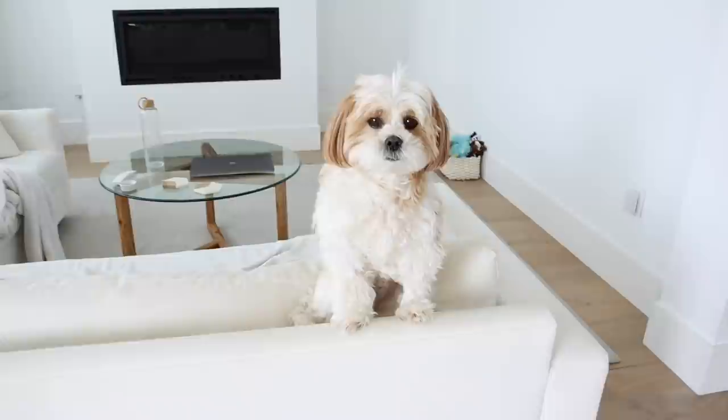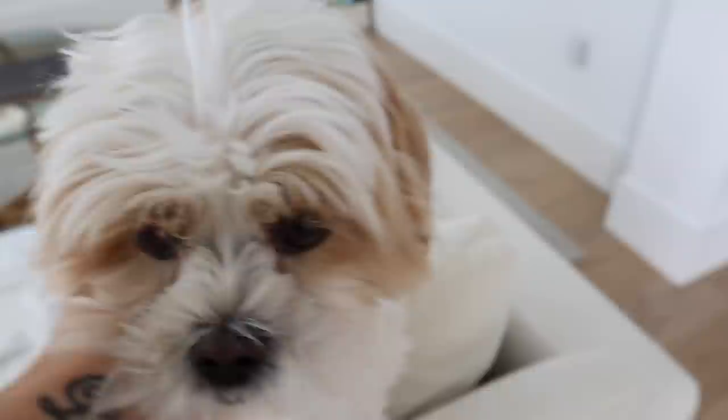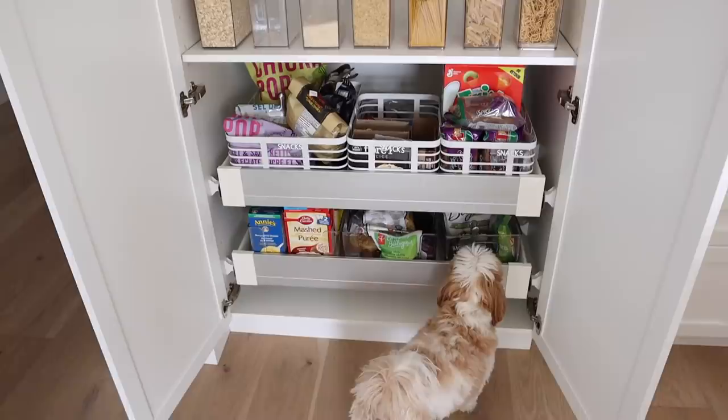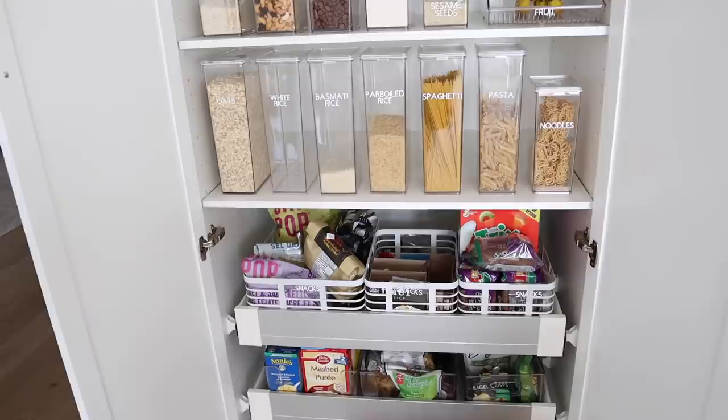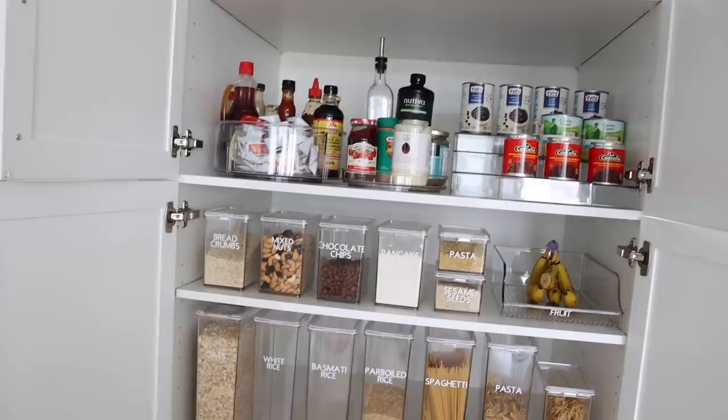Also I wanted to show you how my pantry looks — it still looks good and I've kept it up! When it comes to organizing, as long as everything has a place I'm good at keeping up with it. That's also why I like to keep general bins — they make sure you keep everything organized. I've done a good job keeping it up and I promise I didn't fix any of this before I turned on the camera.